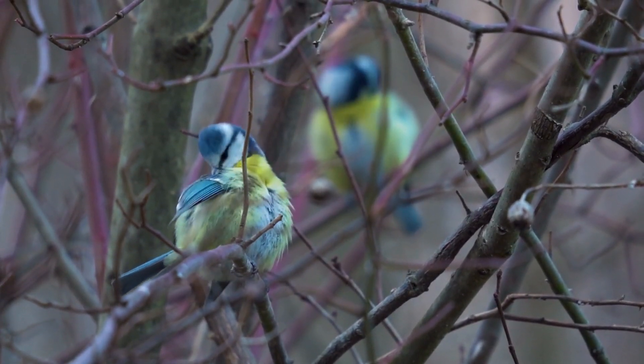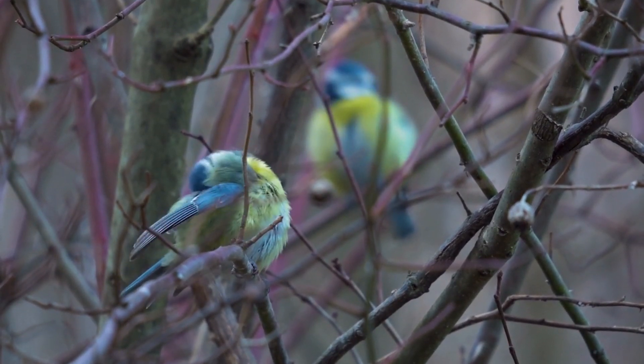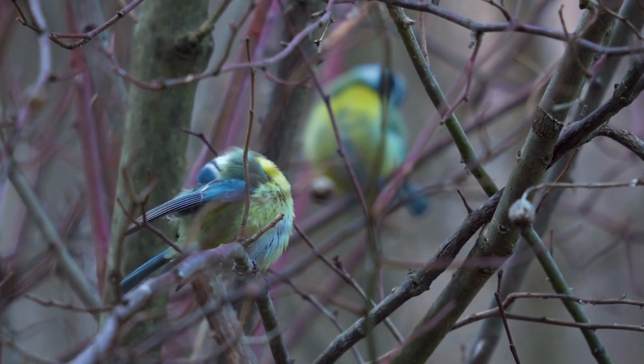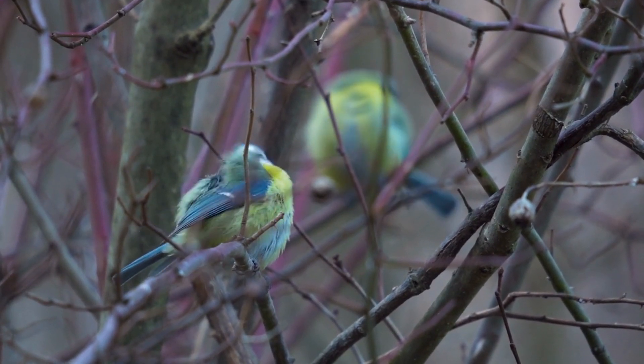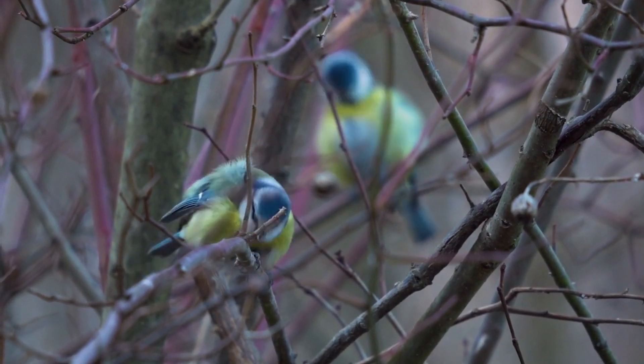Research Models. Blue-Tits are commonly used as research subjects in studies on topics such as behavior, ecology, and evolution. Their adaptability, ease of observation, and relatively short lifespan make them valuable for scientific research.